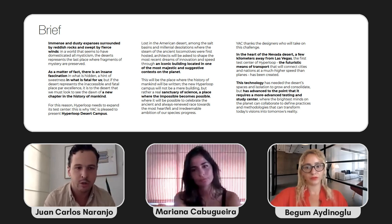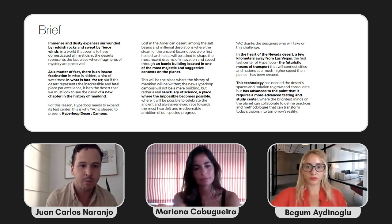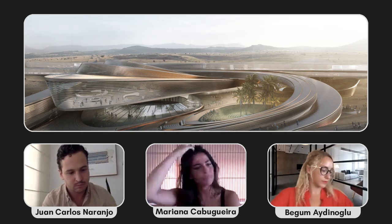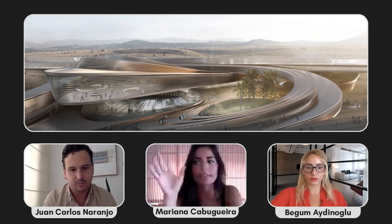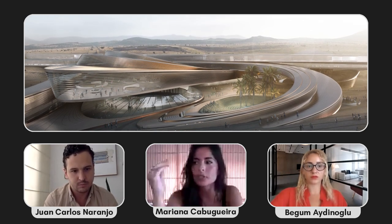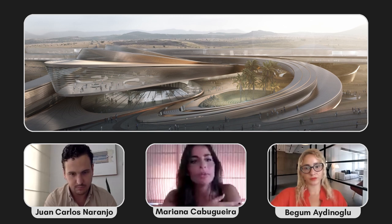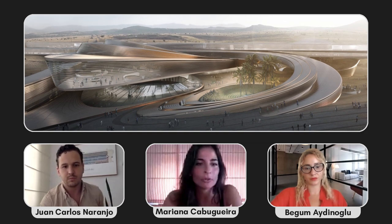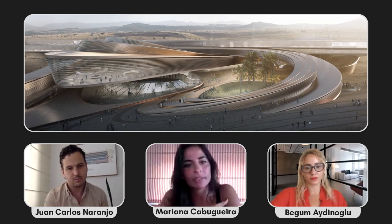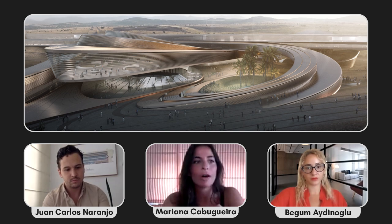There was a sentence in the brief that said it had to be 'a sanctuary of science — a place where the impossible becomes possible.' It had to be iconic, unique, and bring people to start thinking about hyperloop and new technologies differently. The brief was very clear: they were looking for a landmark, something that has to stand out, be seen from a distance, and become a symbol.